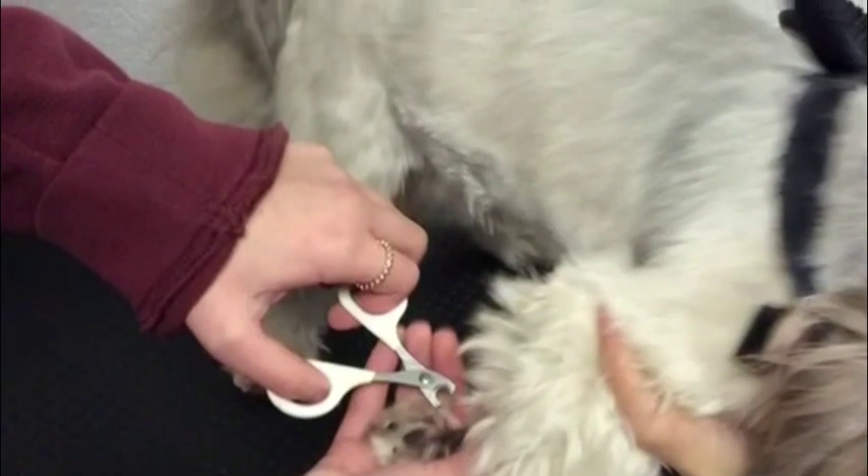When trimming the dog's nails, you have to make sure that you restrain the dog and comfortably pull back the dog's paw, and make sure that you do not cut it too short.